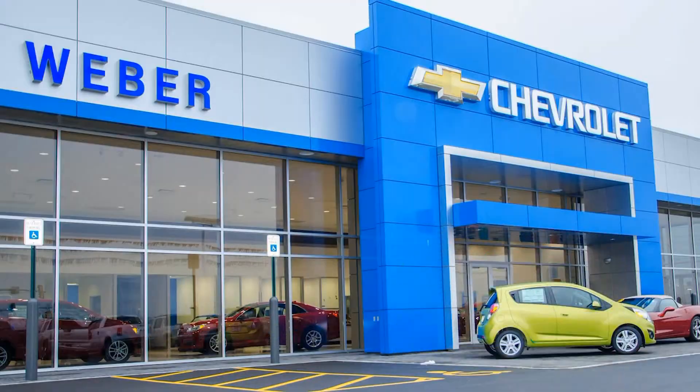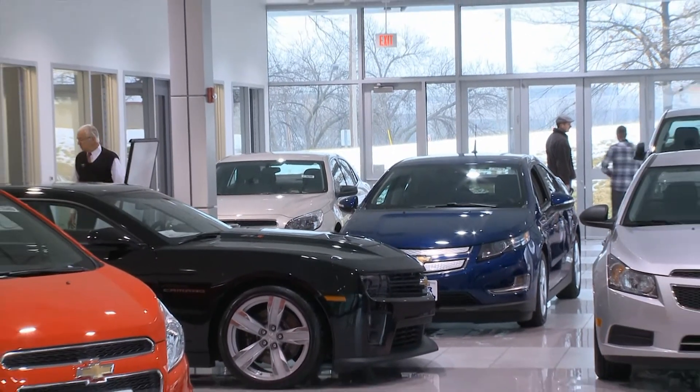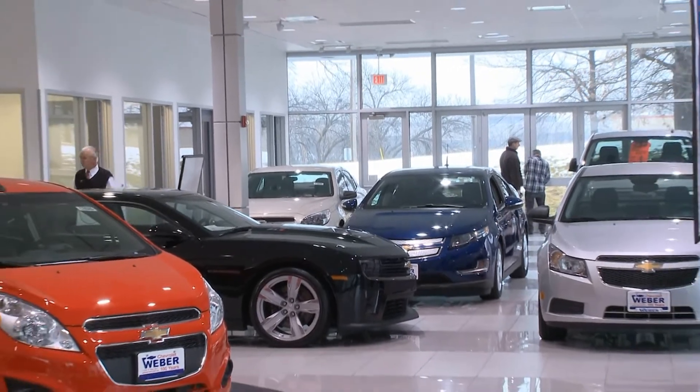Hey, it's Lux from 1057 The Point, and I'm here today at the Columbia location of Weber Chevrolet with Skip Weber himself, and we're about to talk about all the great improvements they've made to all their different locations.